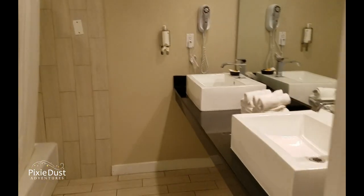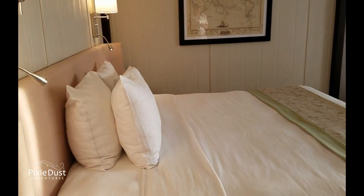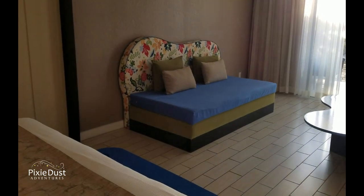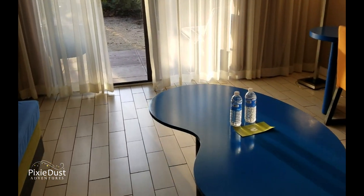Then it comes back into the suite part, where we have the master bed — which could be split into two double beds. And there's one sofa and a desk, as this is the family version, whereas the normal deluxe room had two sofa slash day beds.